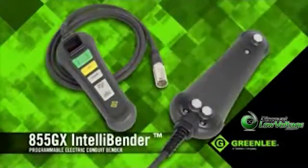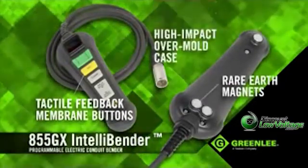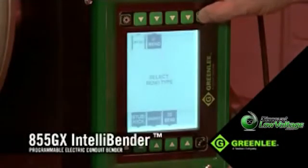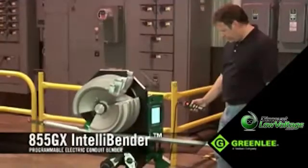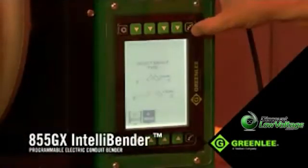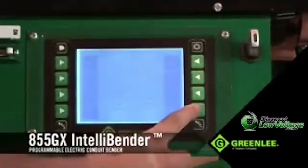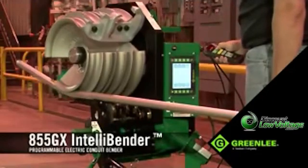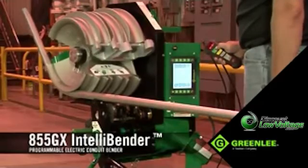The pendant controller features tactile feedback membrane buttons, as well as rare earth magnets for strong holding power to the bender itself. The LCD interface really sets this unit apart — it allows the operator to very easily set and control seven different bend types. A select number of bends can be saved to the unit's local memory, or an unlimited number of bends can be saved and transferred to other 855GX's via a USB drive.